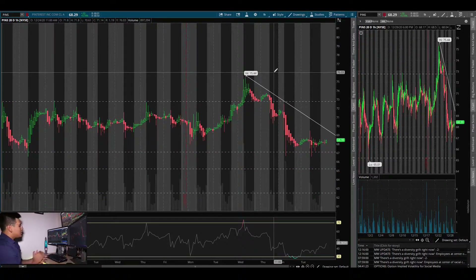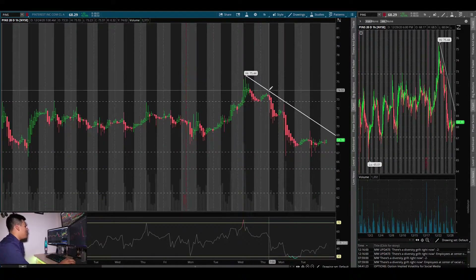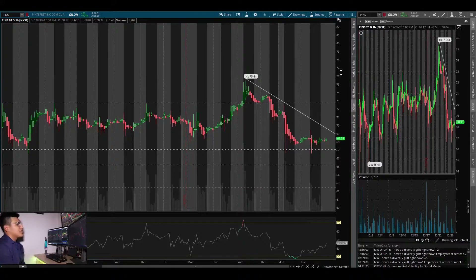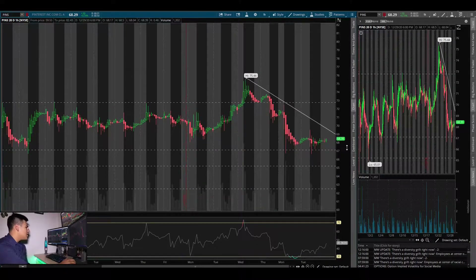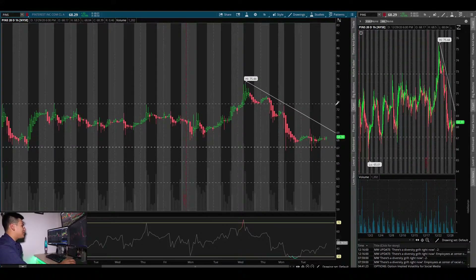Yesterday I was watching to see if the bulls could come back and drive the stock higher. It looks like PINS did hold support, so I said let me see how it does on Tuesday — the middle of the week. Are the bulls still in control, or are we going to crack through these supports? I honestly thought PINS had more room to come down to that $62 support, but it proved me wrong and held up.